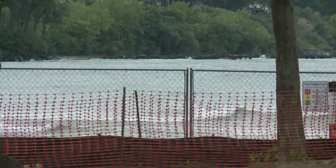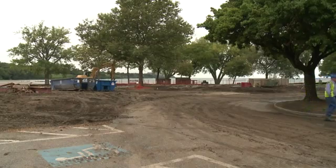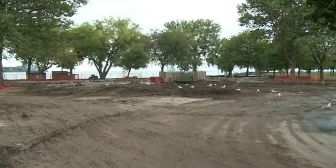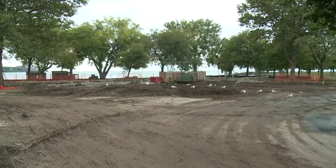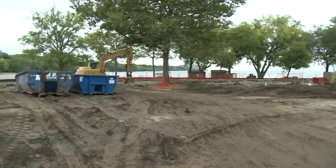Edgewater Beach will have a whole new look by mid-2017. The old beach concession is no more, having just been demolished a few days ago. This time next year, this is the view of the lake that will be waiting for visitors, who long ago grew accustomed to seeing the back end of the cinder block pavilion.